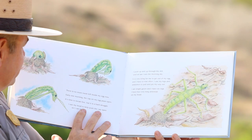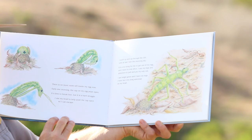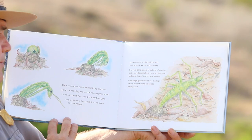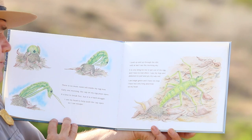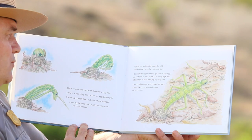There is no more room left inside my egg now. Early one morning, the cap on my egg pops open. It's time to break free, but it is a hard struggle. I use my head to help push the cap open so I can escape. I push up and up through the dirt until at last I see the morning sky. It is very tiring for me to get out of my egg and I have to rest often. I use my legs and abdomen to pull and pry my way out.